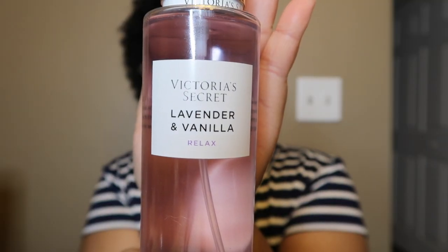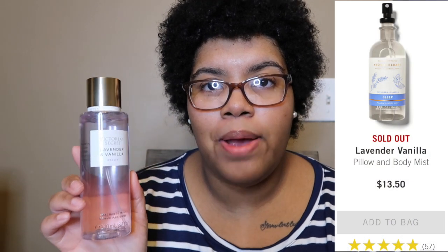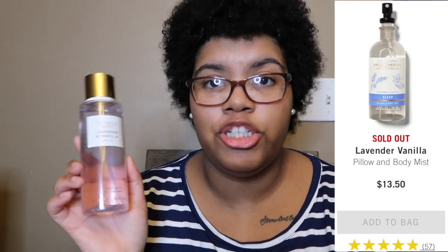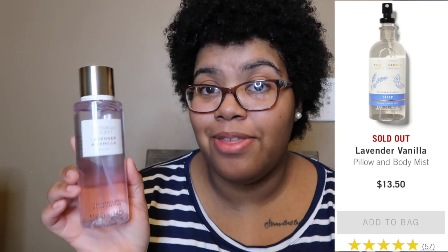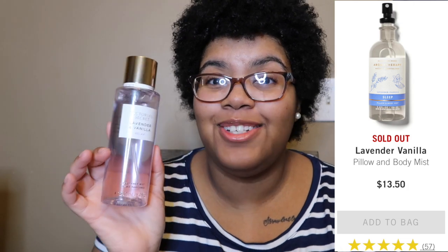The second new one that everybody's talking about is the lavender and vanilla 'relaxed' version — that is good, I really like that a lot. I thought this would remind me of the lavender vanilla that is very popular in Bath and Body Works' aromatherapy line, which is always sold out online. But here is the lavender and vanilla by Victoria's Secret, which is owned by the same company.